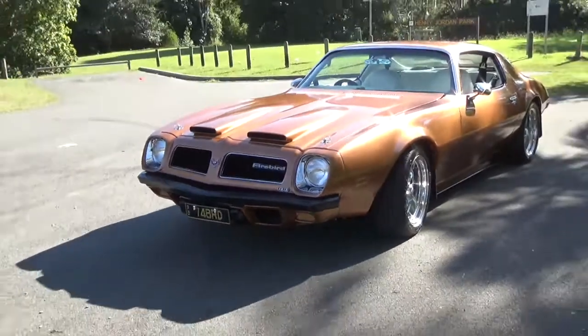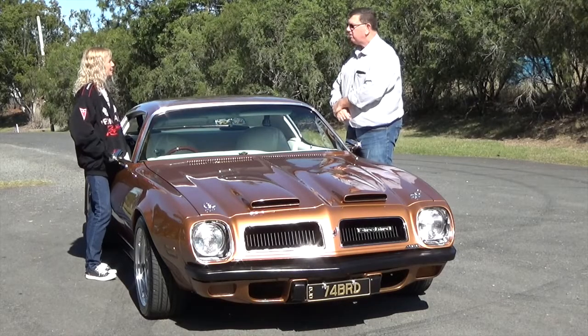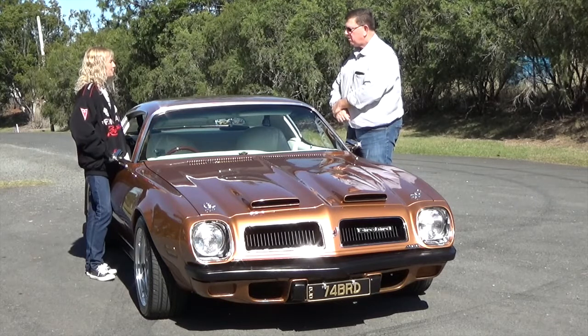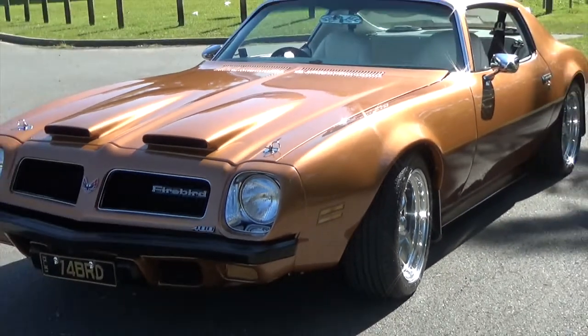Has it always been this colour since you've had it? No, it used to be a darker gold. Then 11 years ago I got it repainted to Denver gold. It is a factory colour but I think a lot darker.